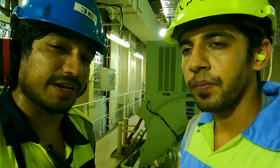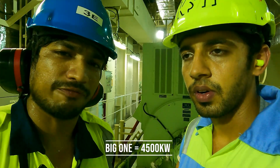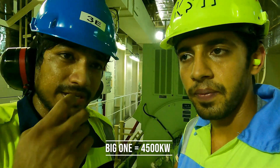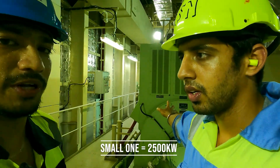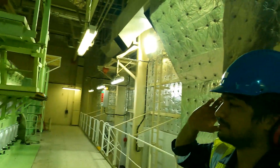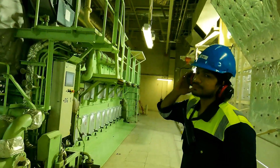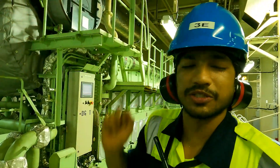We have three generators — one big one and two small ones. The big one can go up to 4500 kilowatt and the small ones are around 2500 kilowatt. The one we just tried out was the smallest one. The big one behind us has nine cylinders, while the other two only have six cylinders.